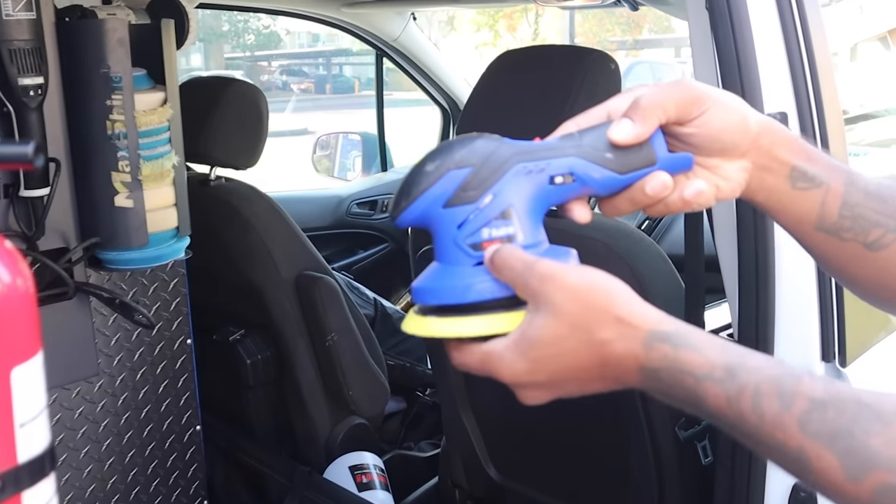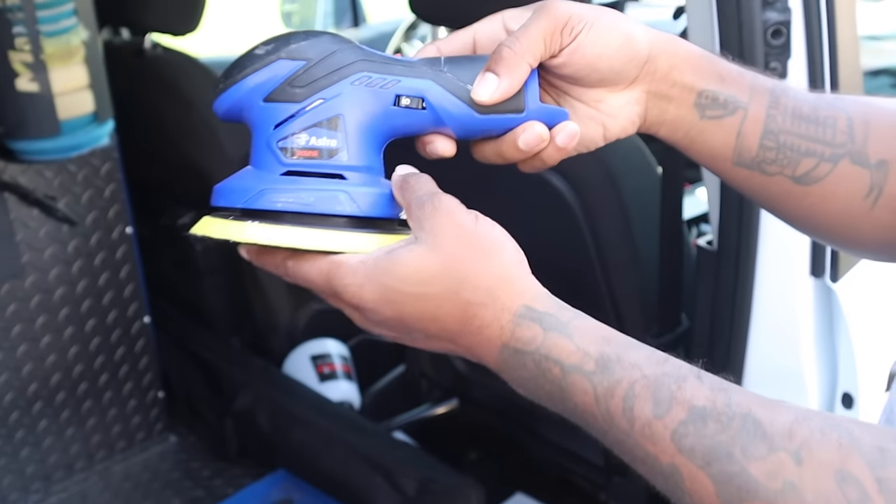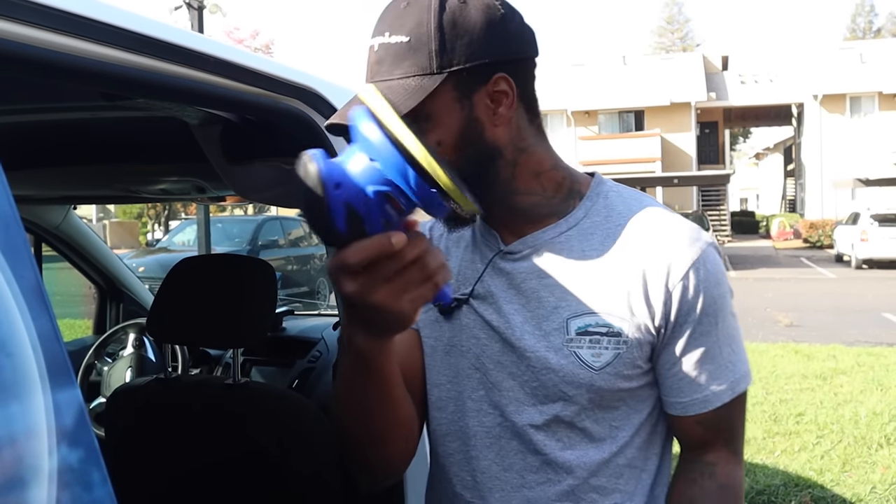Next up we got the wax machine — everybody's asking what brand this is, it's the Astro. What's great about it is I don't have to plug it in. It's cordless — hands-free, come on.